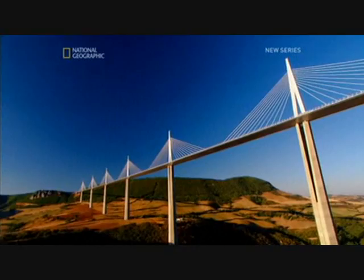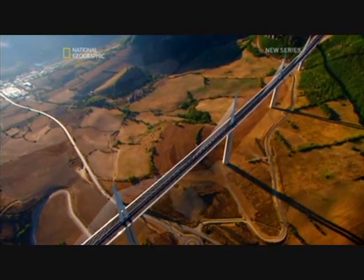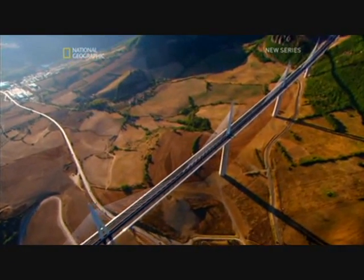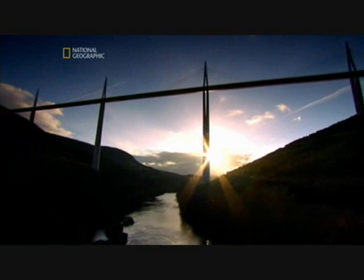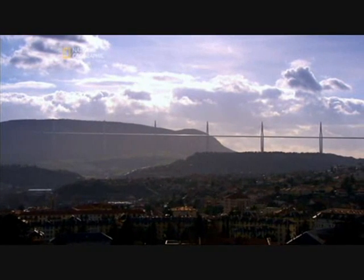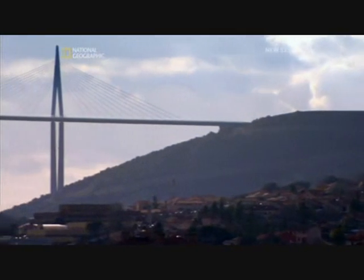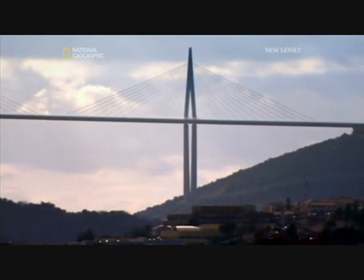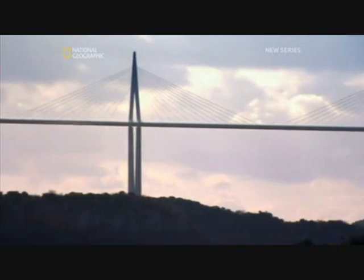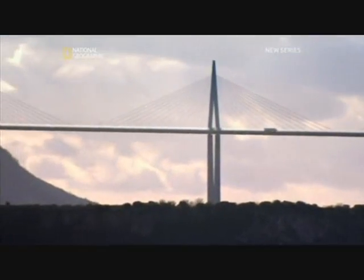But once they'd created the road deck, they faced another challenge: putting it in place without toppling the colossal towers built to hold it up. A lucky accident that reinvented the frying pan would solve this problem. The Millau Bridge engineers had to somehow launch their steel road across the top of the giant concrete piers, and to achieve this, they had to devise a radical new delivery technique.